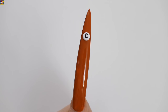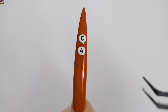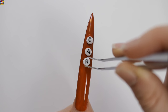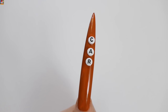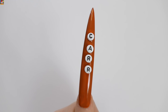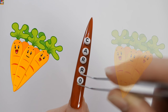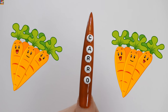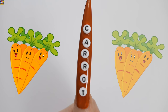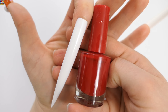C, A, I, R, R, O, T — Carrot! The next color is red.